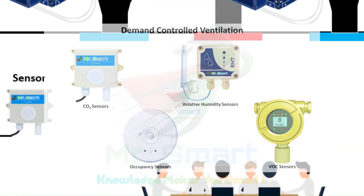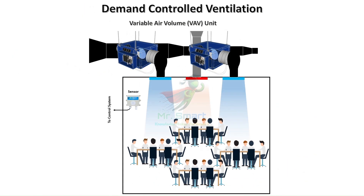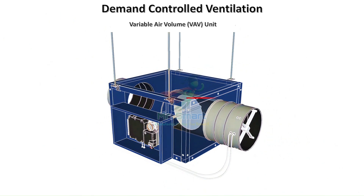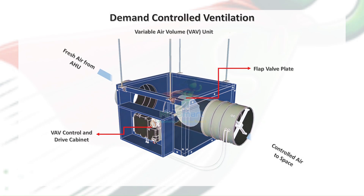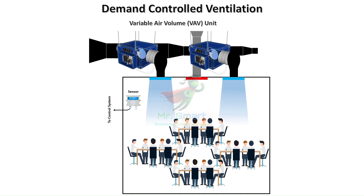Control systems — the brain of the operation — process sensor data to determine ventilation needs and control the equipment to produce the desired ventilation. Variable air volume units, the main ventilation equipment in implementing DCV, adjust the airflow to match the control system's instructions. The result? Optimal air quality with minimal energy waste.